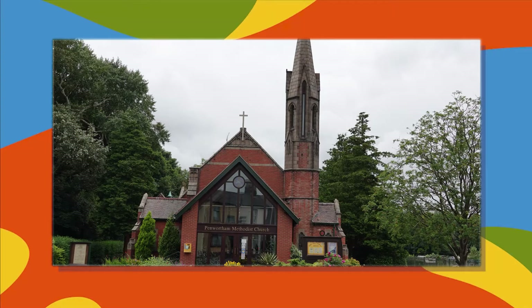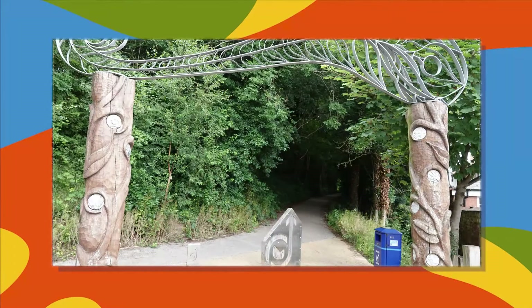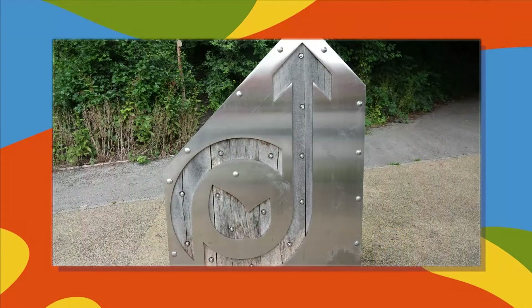Now there is an image of the old Methodist church, which is at the side of the path that we want to take. Crossing Leyland Road by the fire station, we take a path opposite which has a carved archway over the entrance and a metal and wood sign in the shape of a circle with an arrow pointing upwards.